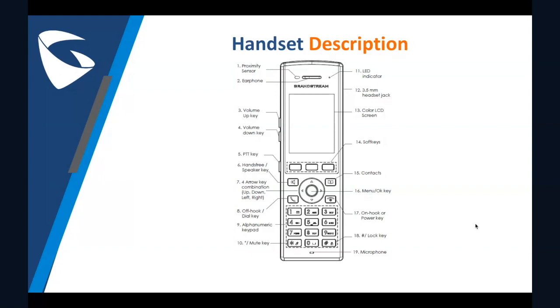Number five has the push to talk button — I have slides dedicated to this walkie-talkie-like feature later in the presentation. Number six features the hands-free speaker key, which lets you switch between headsets and hands-free speaker modes. Number ten, the mute key, activates or deactivates the mute feature when pressing the asterisk button. And lastly, number 13 points out its 2.4 inch 240 by 320 TFT color LCD screen.